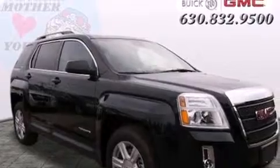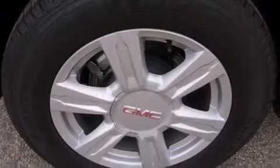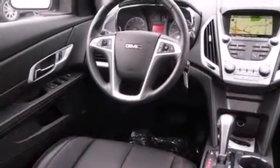Bluetooth cell phone integration, a low tire pressure indicator, cruise control, leather seats, side curtain airbags, air conditioning with automatic climate control.